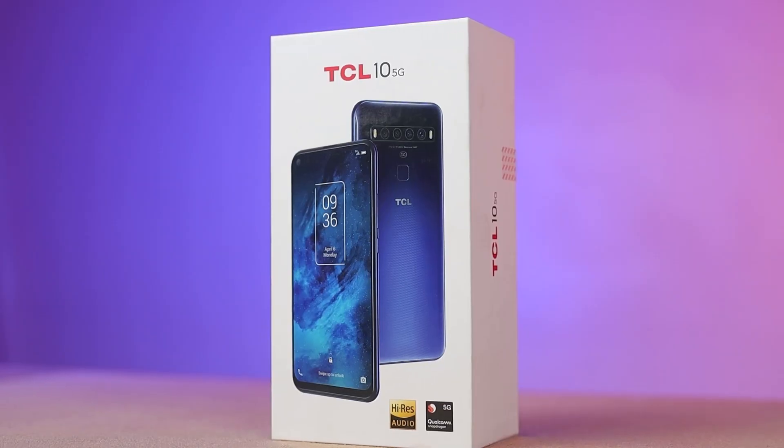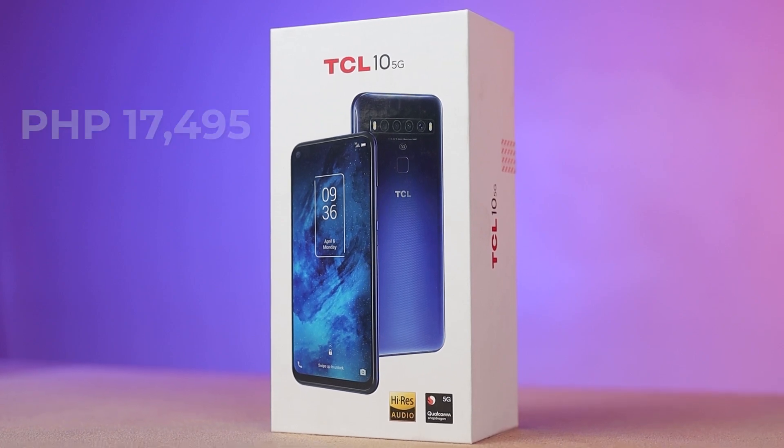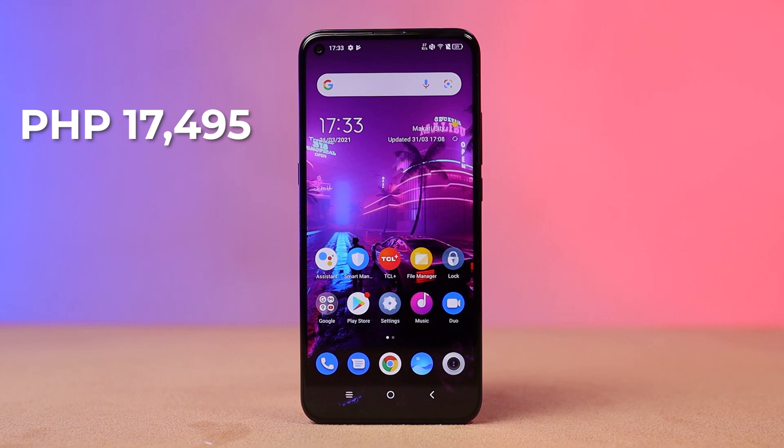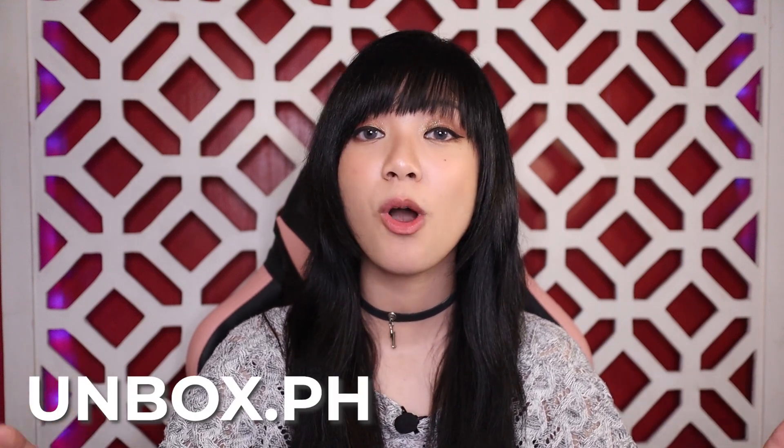How much is this phone? The TCL 10 5G is priced at ₱17,495 and is available via the TCL flagship store on Lazada. What do you guys think about this phone? Comment down below and share your thoughts. And don't forget to check out unbox.ph for more awesome content.